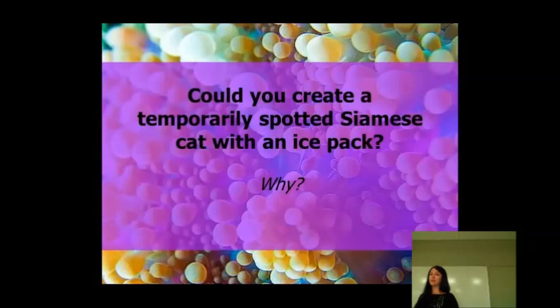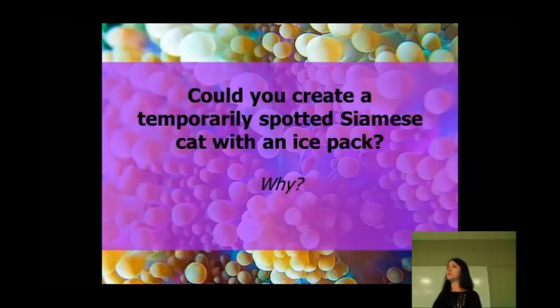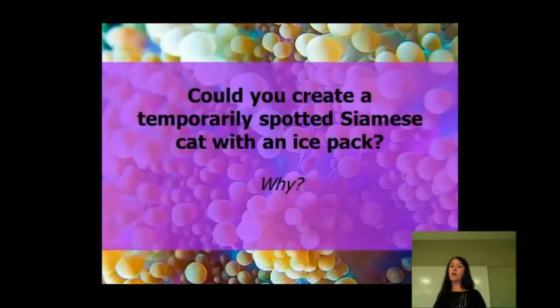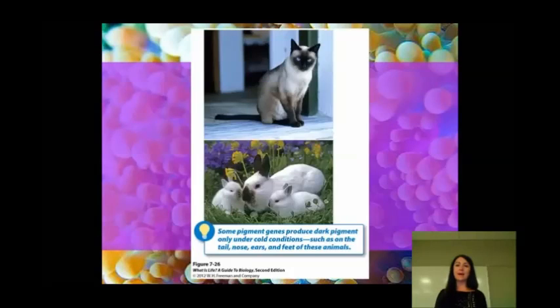The next question is how the environment can affect genes. If you've seen a Siamese cat before, they usually have kind of a light coat. Then they've got a darker color around the nose and around the eyes and on the paws. The environment — hot or cold — actually affects the way that Siamese cats have their coloration. This is also common in rabbits.